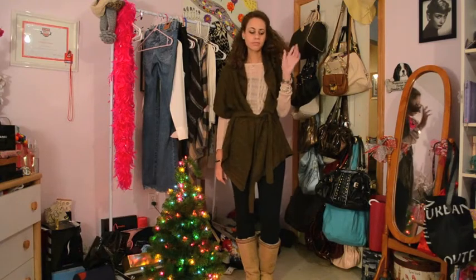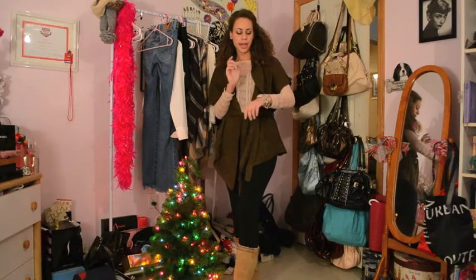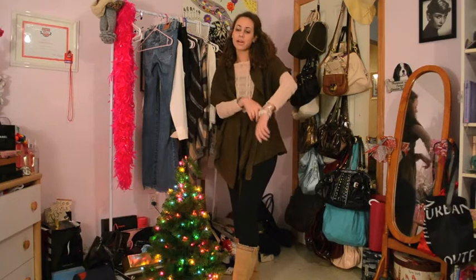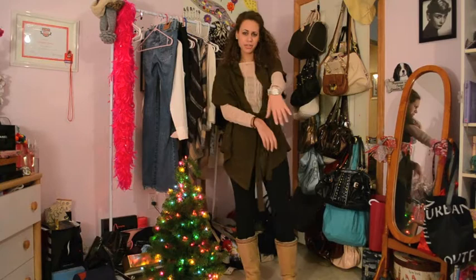My hair is down and I have a clip in it — I forget where it's from. I also have on diamond studded earrings, my Style & Co. watch, a Tiffany & Co. bracelet, and my Pandora charm bracelet, which I always talk about because I always wear them.